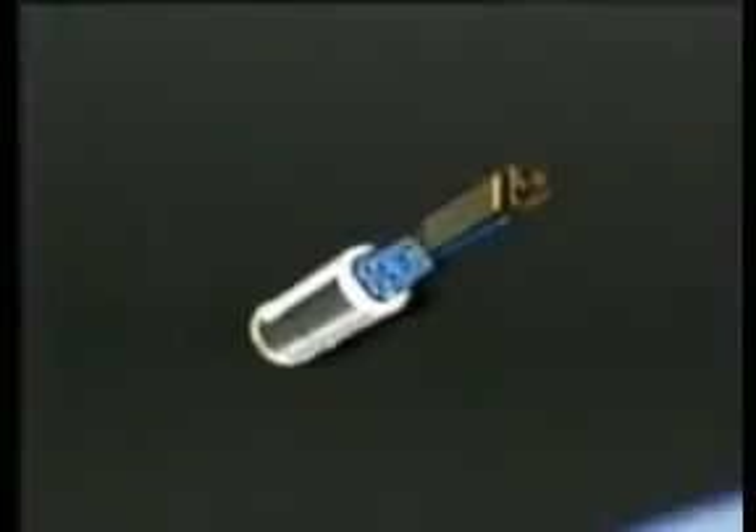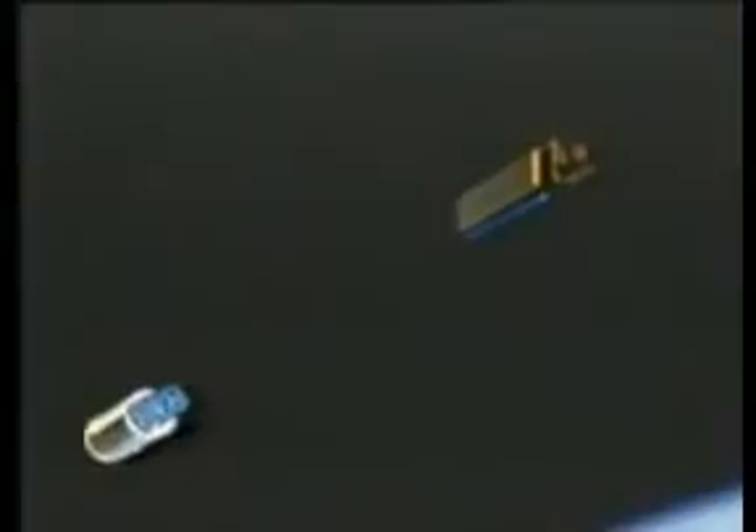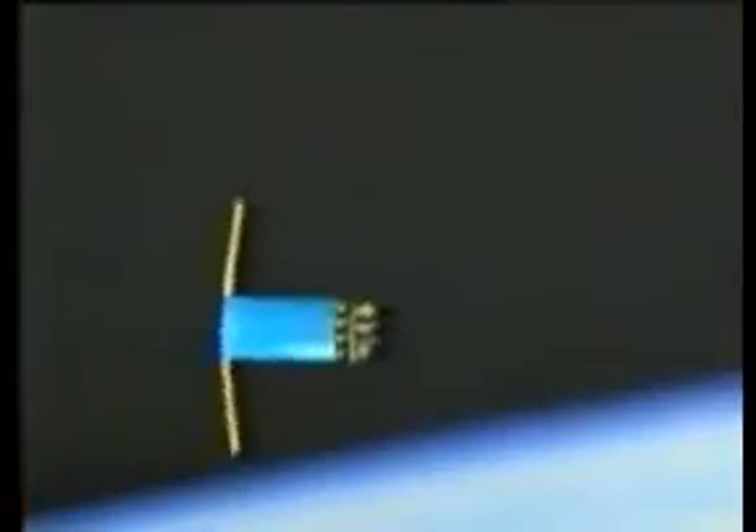When the payload reaches orbit, the second stage and the satellite separate. The second stage is then safely deorbited and the satellite enters its final mission configuration.